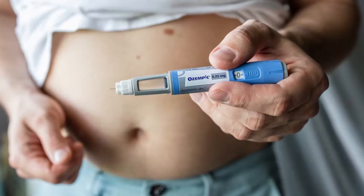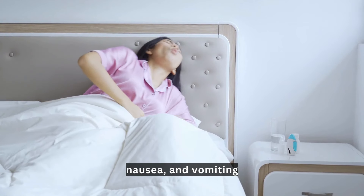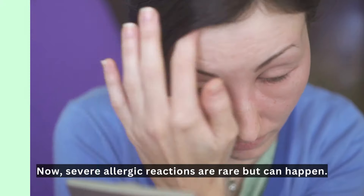For those with kidney problems, Ozempic might make things worse by causing dehydration due to diarrhea, nausea, and vomiting. Drink plenty of fluids to stay hydrated and reduce this risk.